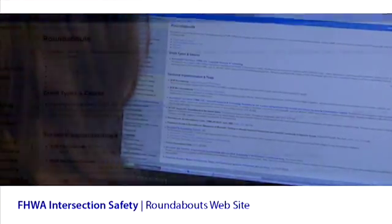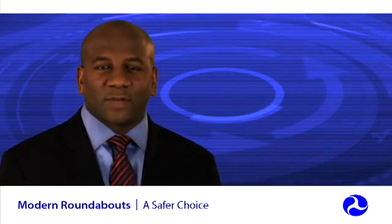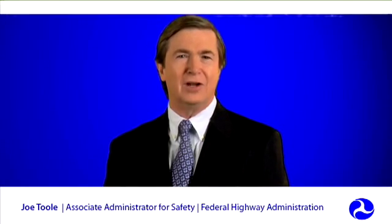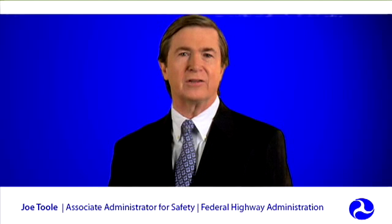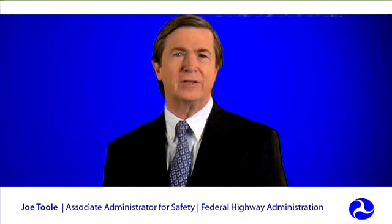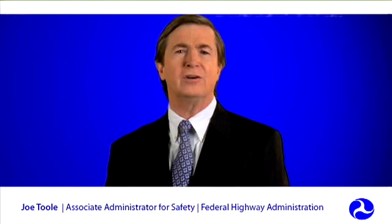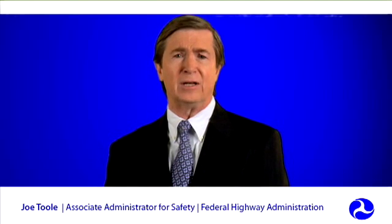FHWA offers numerous resources, including a one-day informational workshop for state and local transportation agencies. To learn more, visit the FHWA Safety website. Well-designed roundabout intersections have been proven to not only help traffic move more efficiently, but also reduce the risk of fatal and serious crashes. This is why the Federal Highway Administration is strongly encouraging state and local leaders to take a hard look at roundabouts as an alternative to conventional intersection designs. If you're looking for ways to reduce congestion, improve safety, and enhance your community's environment, modern roundabouts may be just the solution for you.